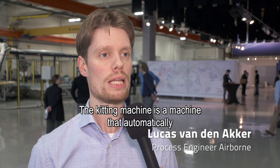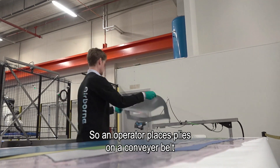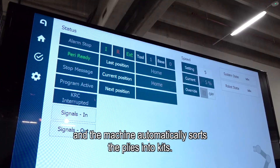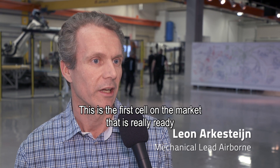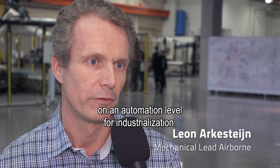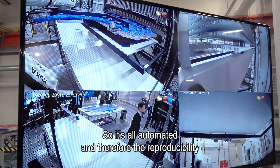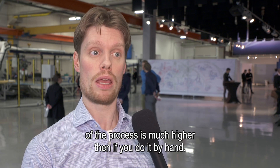The kitting machine is a machine that automatically orders plies into kits. An operator places a ply on a conveyor belt and the machine automatically sorts the plies into kits. This is the first solution on the market that's really ready on the automation level for industrialization. It's fully automated, and therefore the reproducibility of the process is much higher than if you do it by hand.